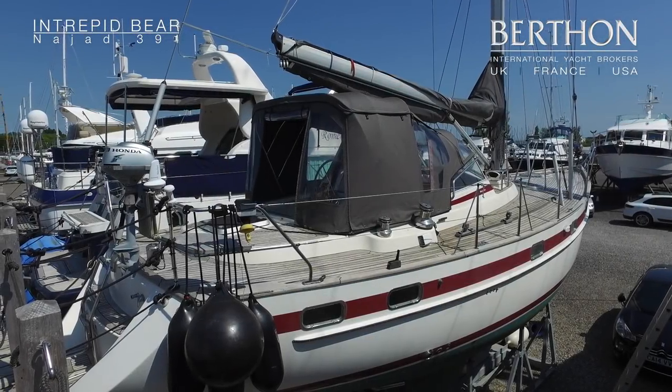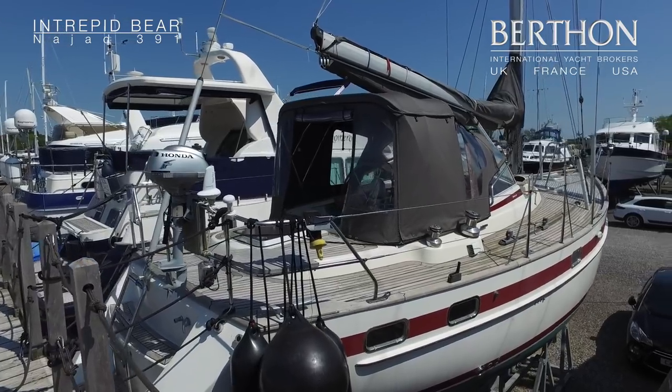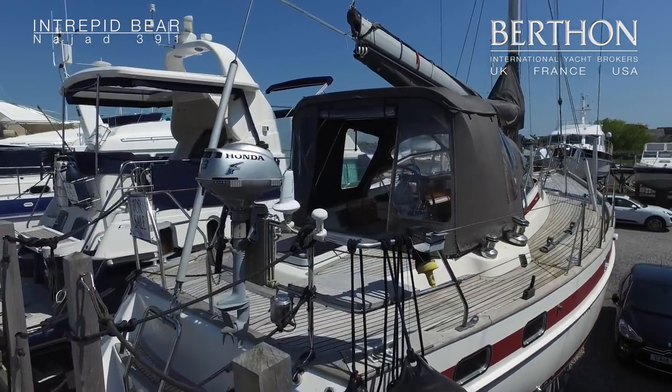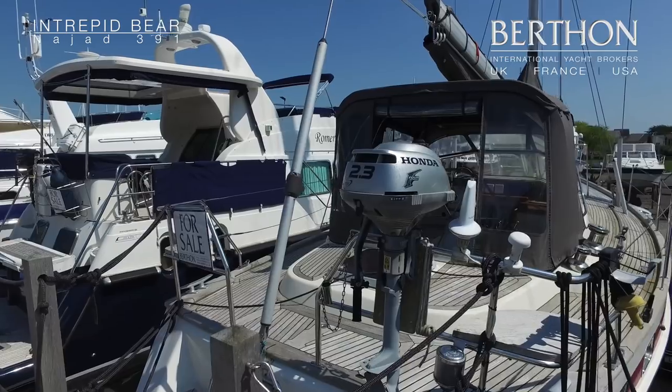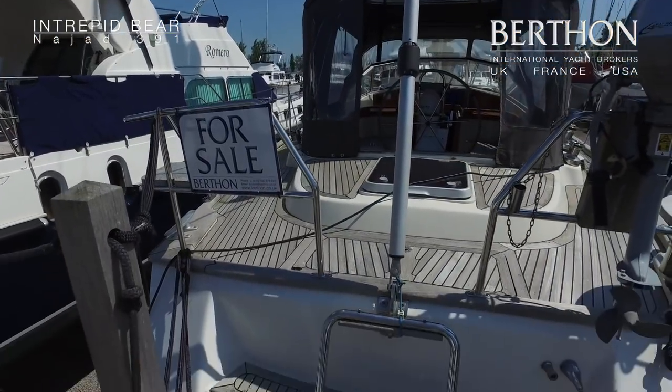Hello, it's another sunny day here in Limington. Here we have Intrepid Bear, she's a Nyad 391 from 1997. She's been kept for most of her life along the south coast of the UK and she's actually well known to us, having sold her twice before.